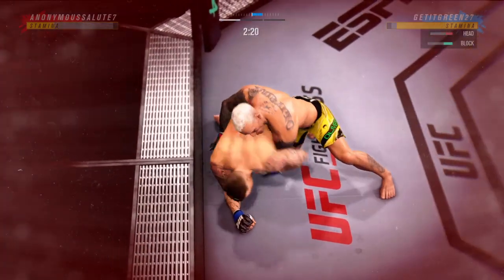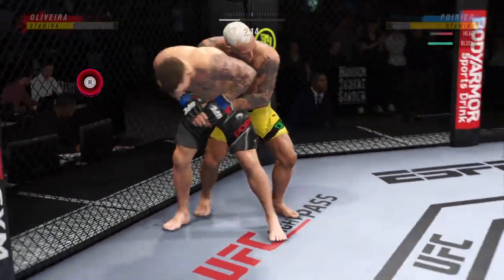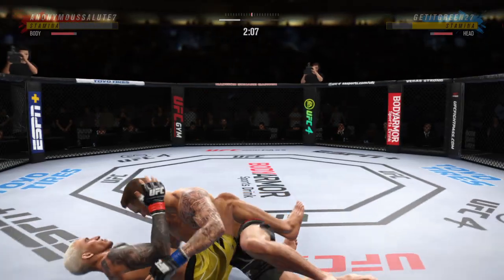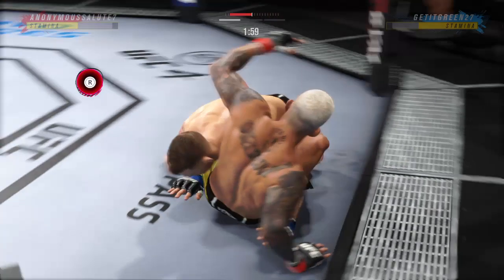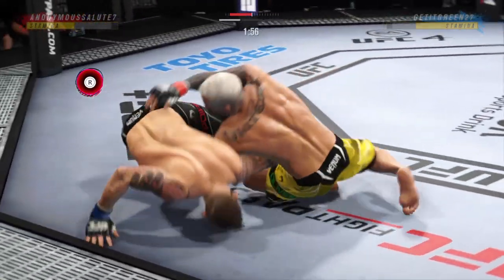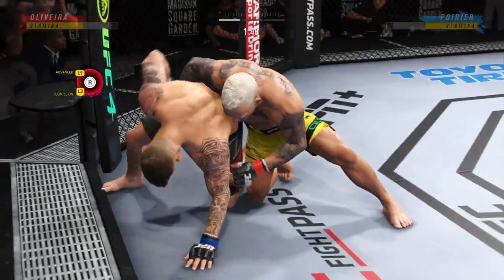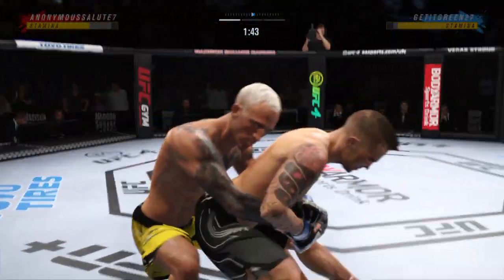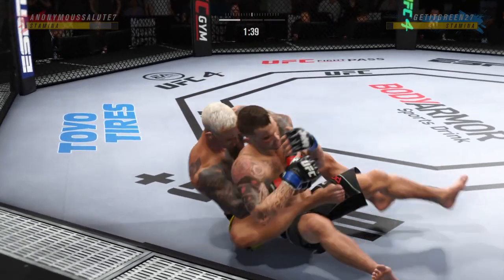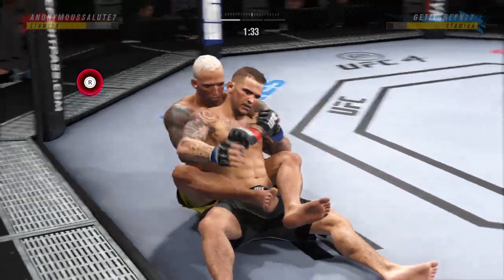Look at him jumping in to try to get the finish. Nice job working hard. What a wrestler. That was an amazing kick. Two minutes to go in round one. He's got him softened up here. Back to the feet now. The takedowns have come in bunches tonight, and there is another one. That was his strategy coming in, and he has executed to perfection tonight.